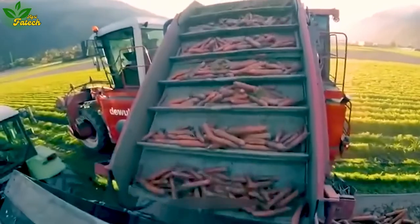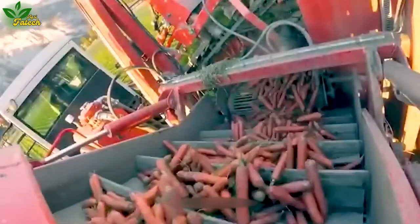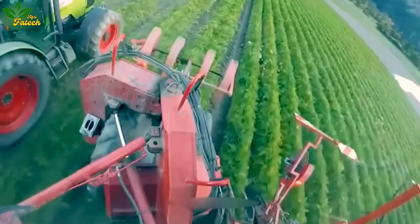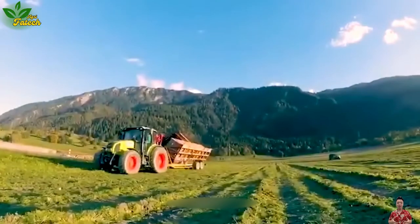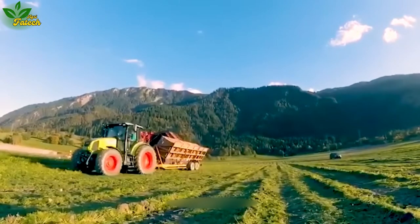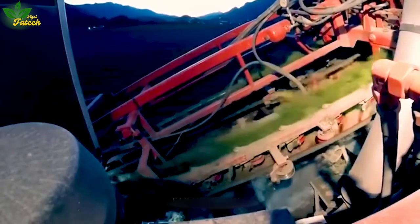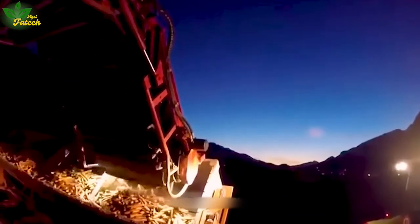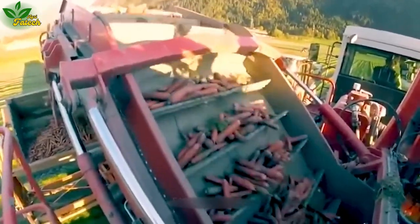Witness the swift and efficient harvesting of carrots, courtesy of a mechanized marvel. A combination of digging and gripping mechanisms elevates the root vegetables, guiding them through a cutting position equipped with a fixed blade. This ingenious process results in the rapid extraction of hundreds of kilograms of carrots from the soil, neatly contained within the machine's receptacle.